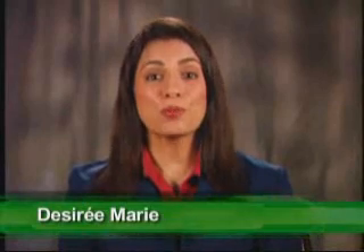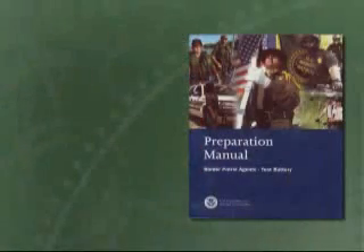Welcome to Preparing for the U.S. Border Patrol Test. In this DVD, you will learn how to prepare for the test and pass it the first time. The test can be difficult, but not if you're prepared. It's very doable if you study the Preparation Manual.